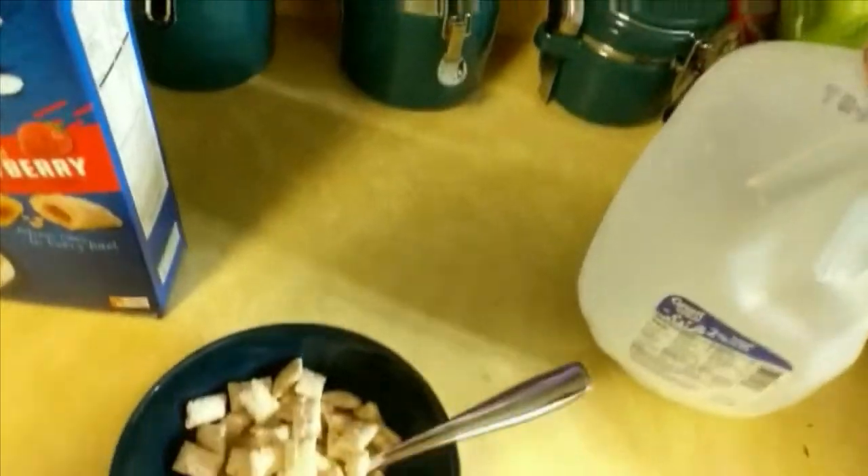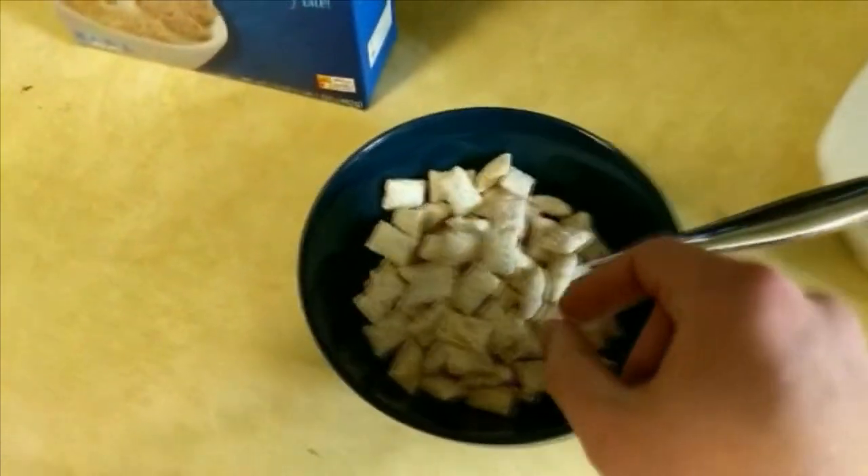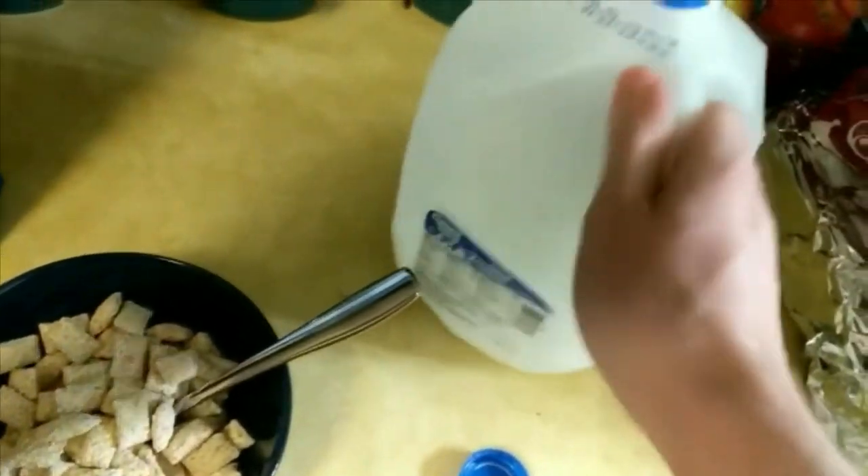Honestly, kind of pleasantly surprised, which I knew I was going to hate myself for. Like I said, I knew I was going to hate myself for this, because this cereal I will actually kind of enjoy — which is fucking disgusting.